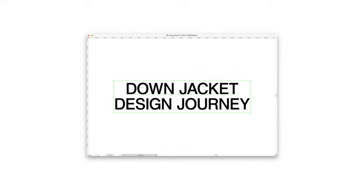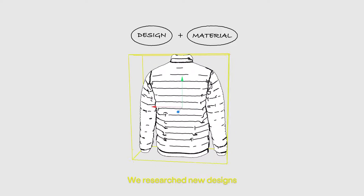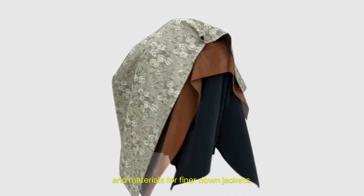This is the Never That Down Jacket Design Journey. We researched new designs and materials for finer down jackets.